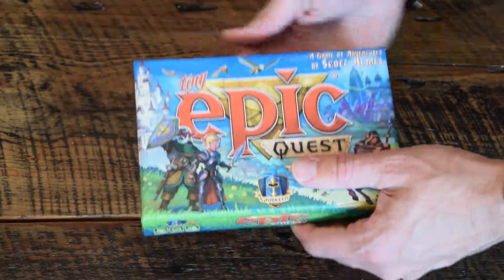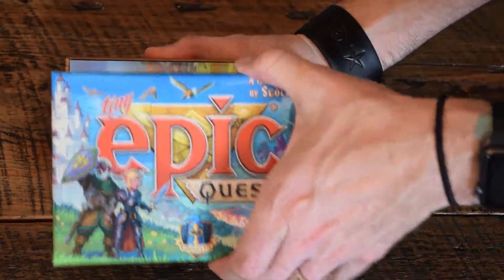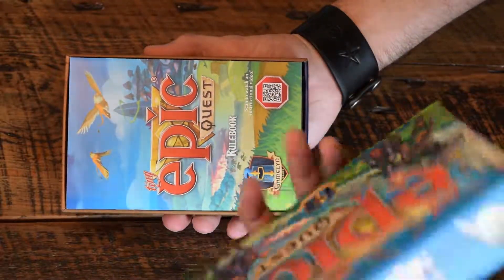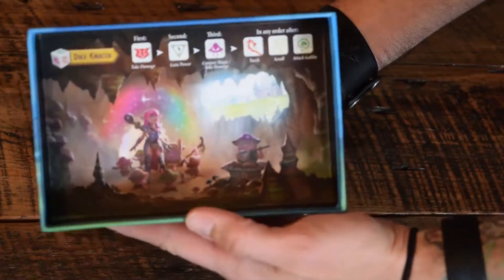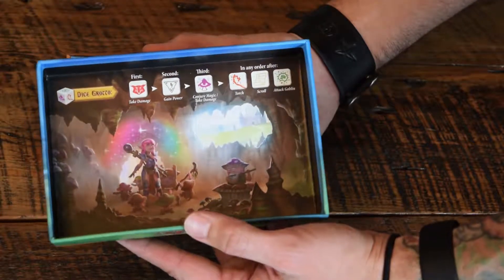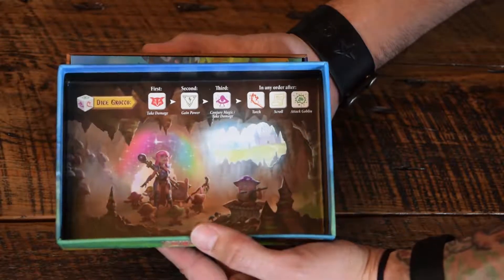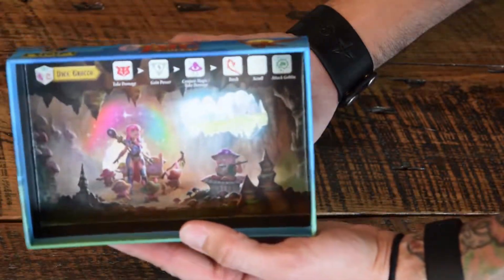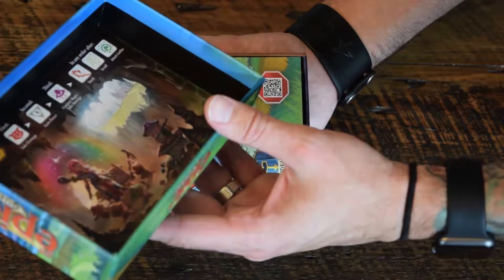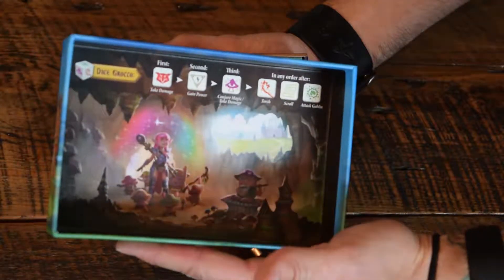Here we go, get the plastic out of here. So I love this — it's one of the things that I think are often overlooked in Tiny Epic Games. Here you got the dice tray and it's always phenomenal art. It's just cool to get to use this to roll in. And it looks like this actually has quite a bit of in-game information here, which is pretty cool.